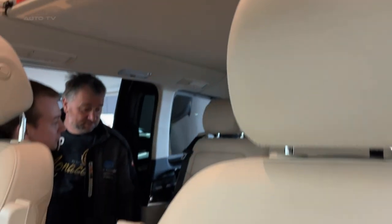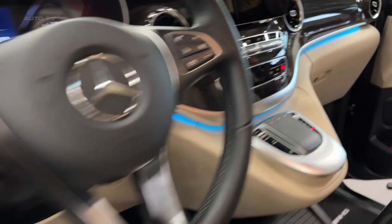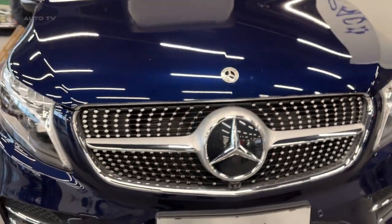Inside the cabin, the Marco Polo offers a premium environment outfitted with high-quality materials and cutting-edge technology. The infotainment system is a standout, boasting a large touchscreen display, satellite navigation, and seamless smartphone integration. Additionally, advanced driver assistance systems such as adaptive cruise control and lane-keeping assist ensure a safe and stress-free journey.